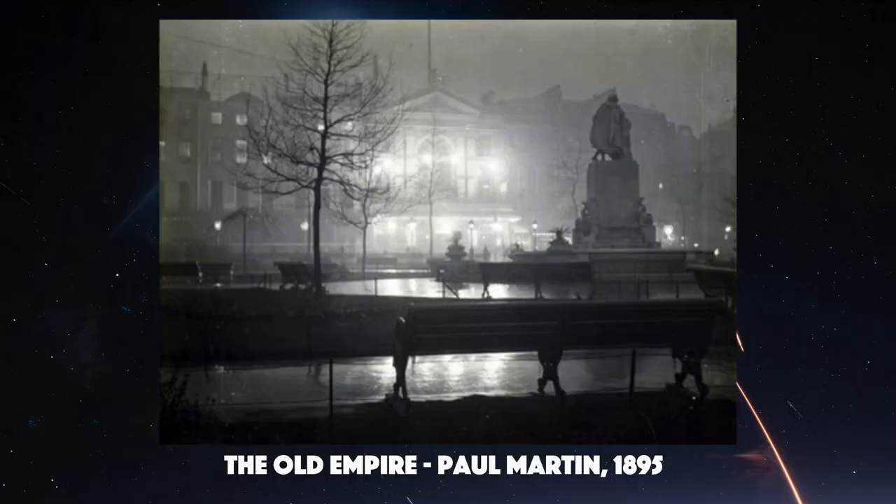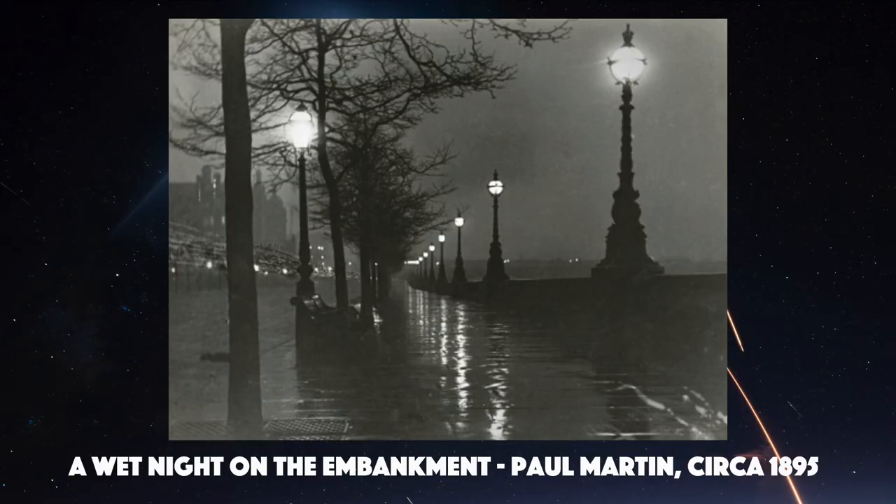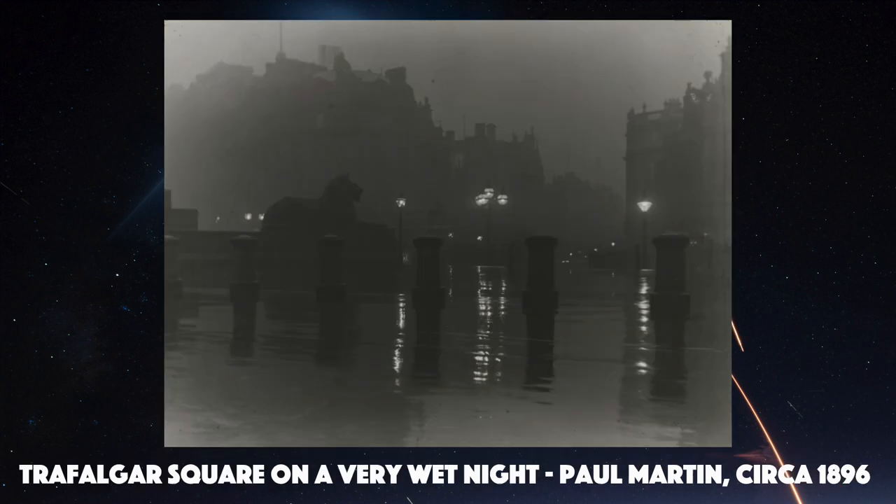In the 1870s, Richard Leach Maddox, a British physician and photographer, invented the gelatine dry plate process, which was the next step forward in photographic techniques at that time. Maddox used gelatine mixed with light sensitive chemicals plated out onto a glass plate placed in the back of the camera. This technique was refined over the coming years and was used by one of the most significant early night photographers, Paul Martin, in the 1890s. Paul Martin famously created a series of images called London by Gaslight in the 1890s.